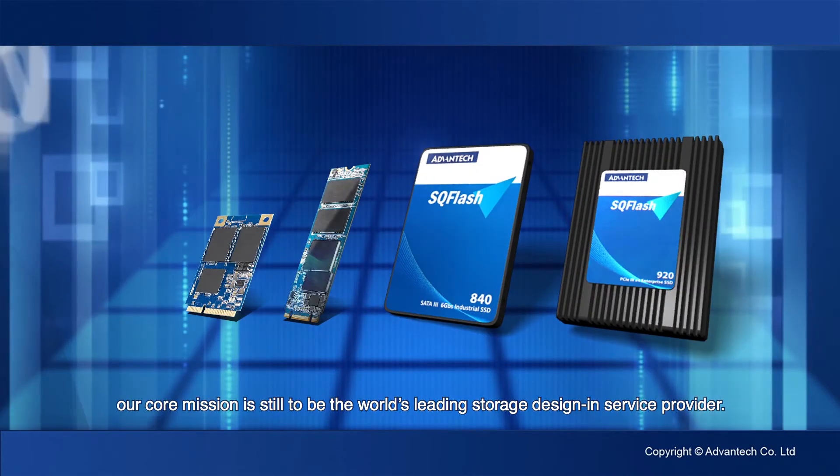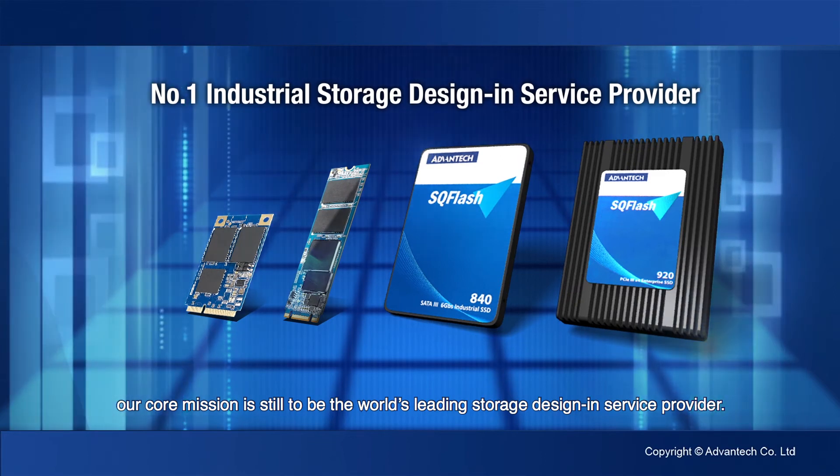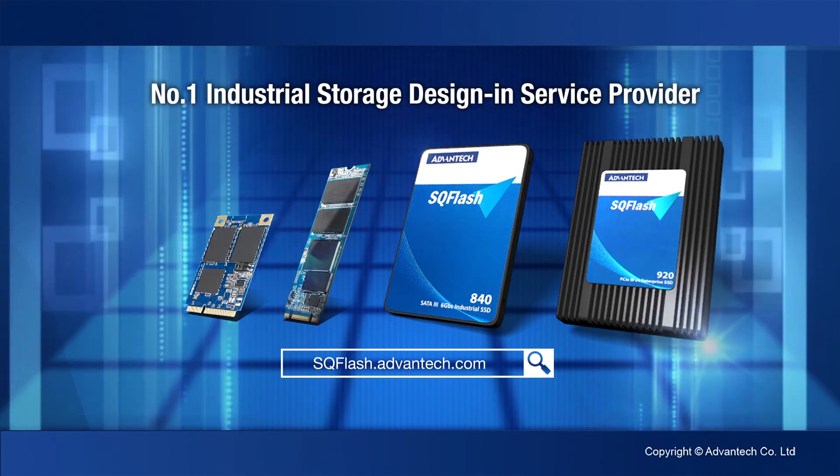As times change, our core mission is still to be the world's leading storage design and service provider. Visit sqflash.advantek.com for more information. Thank you for watching.